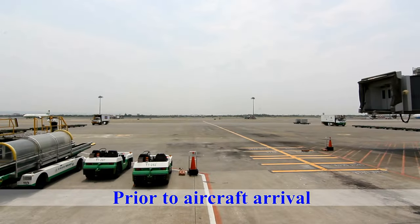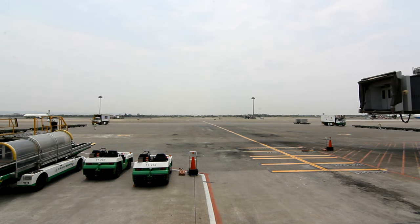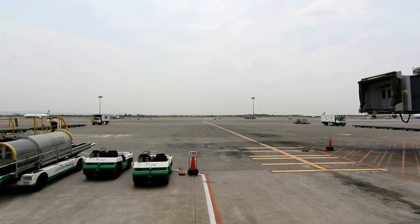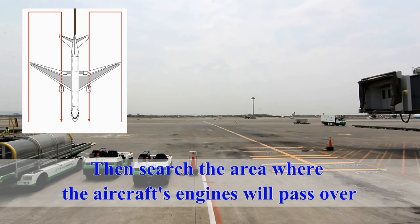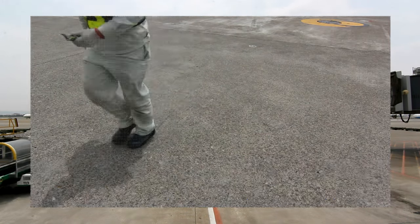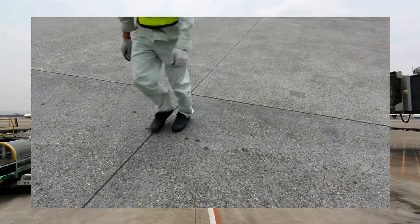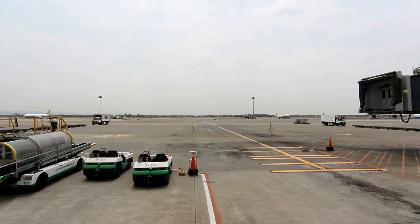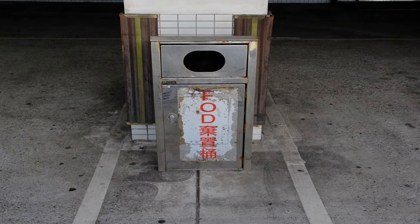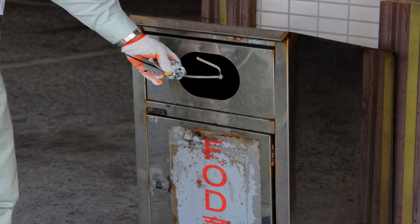Prior to aircraft arrival, ramp agents will check the parking area for FOD. They will walk along the edges of the parking bay toward the traffic lane. After arriving at the traffic lane, turn toward the parking bay center line and then search the area where the aircraft's engines will pass over. Any FOD must be put into the FOD can, as it may be ingested by the engines or pierce the tires.